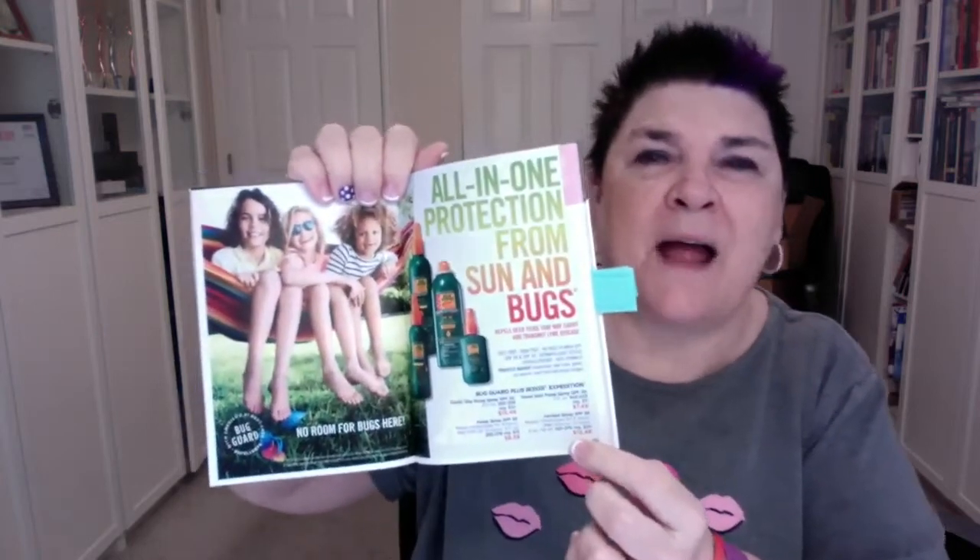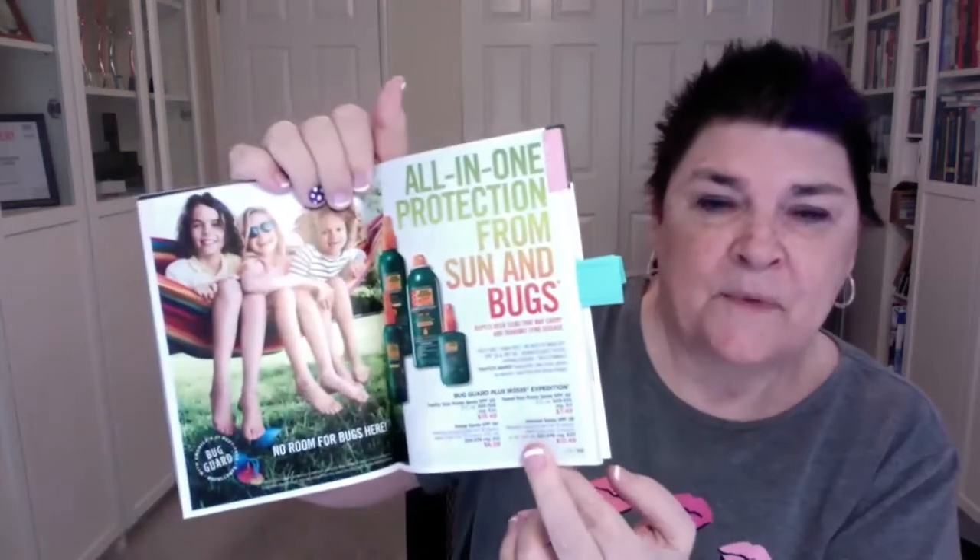It is bug guard season — the bugs are out! We have our Bug Guard Expedition, which is all-in-one protection from the sun and bugs. It's SPF 30. It's DEET-free, no need to wash off, won't hurt you, but it will repel bugs. It will also repel deer ticks that may carry and transmit Lyme disease — like your deep woods off but without DEET.